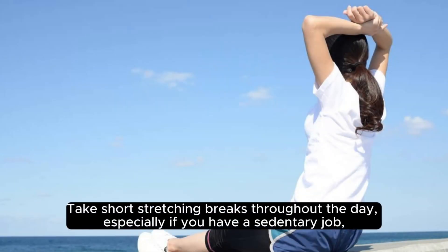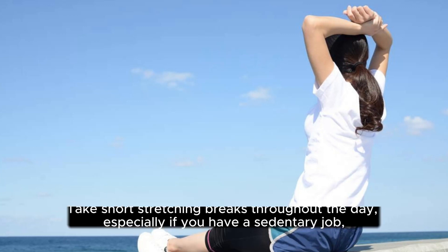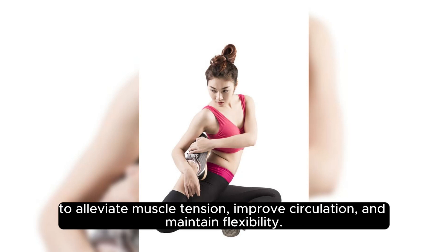Take short stretching breaks throughout the day, especially if you have a sedentary job, to alleviate muscle tension, improve circulation, and maintain flexibility.